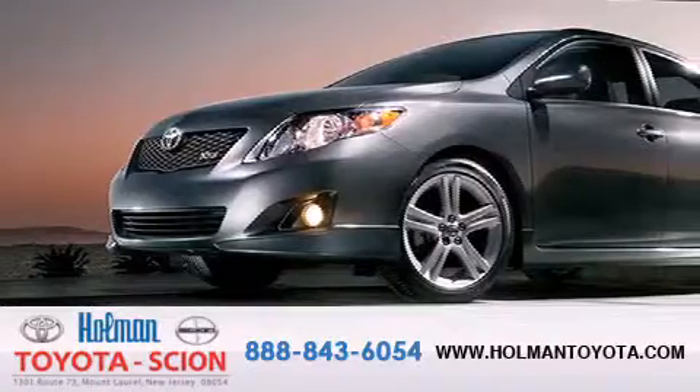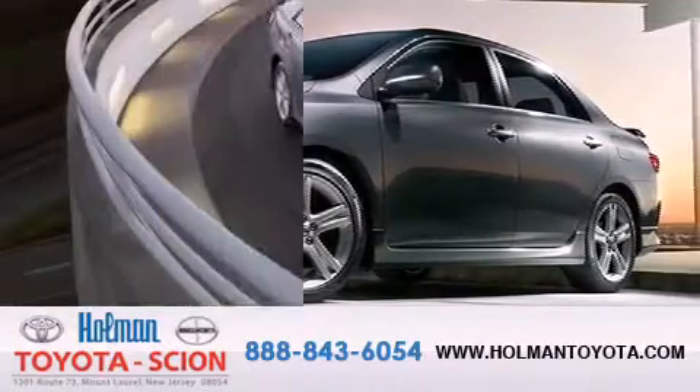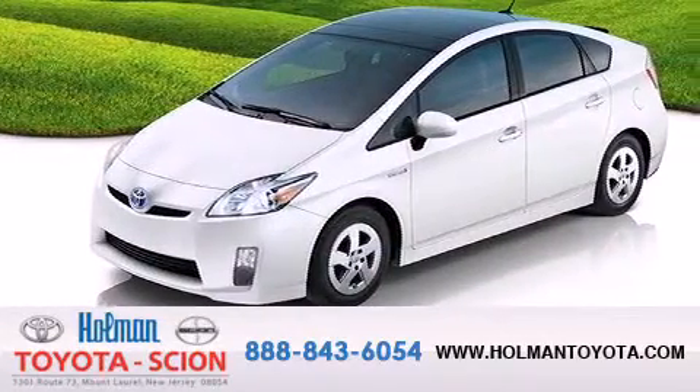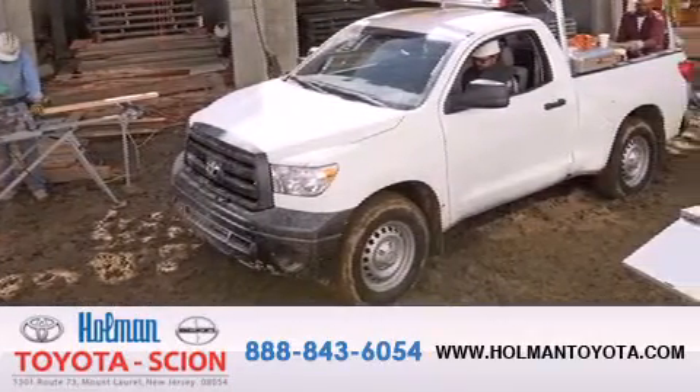Holman Toyota Scion is pleased to offer the pre-owned three-day guarantee. Backed by over 87 years of family-owned traditions, we are committed to making your buying and ownership experience all about you, our customer. Come in and find out for yourself today why HMT means a great deal.